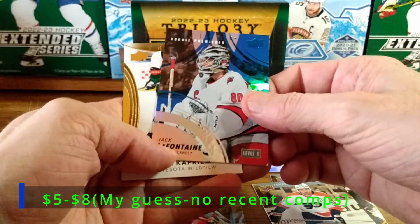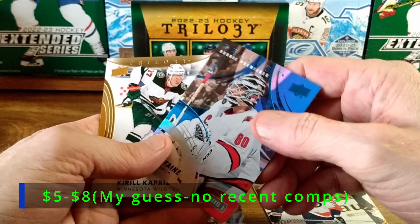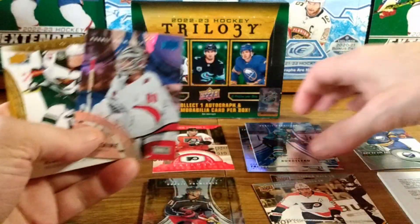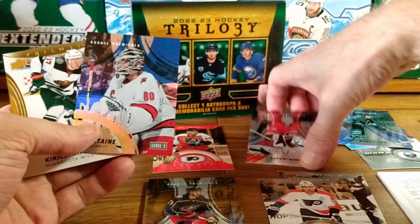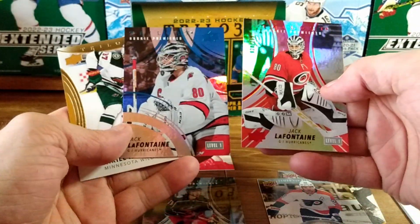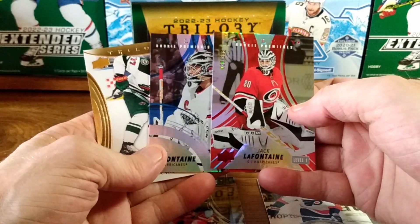Jack LaFontaine level one — that's out of 99. Already pulled one of him — probably did two. Both level ones: one out of 99 and one out of 299.